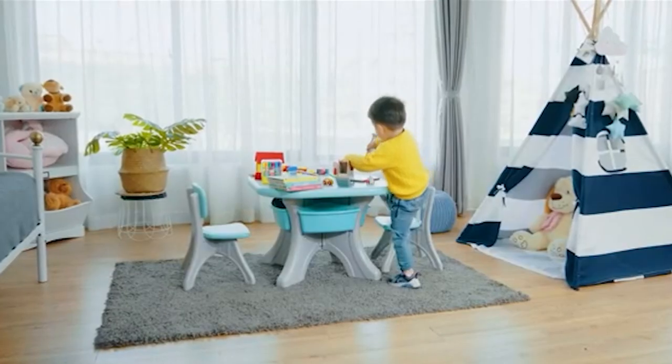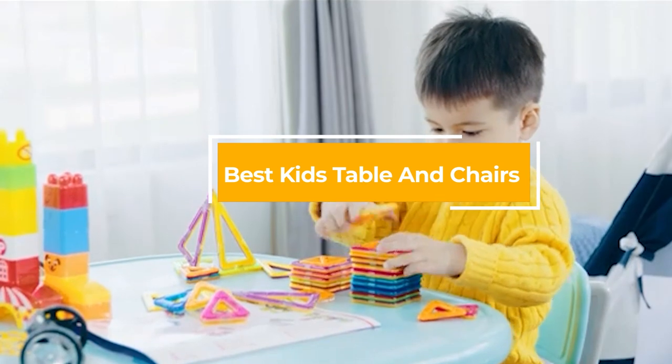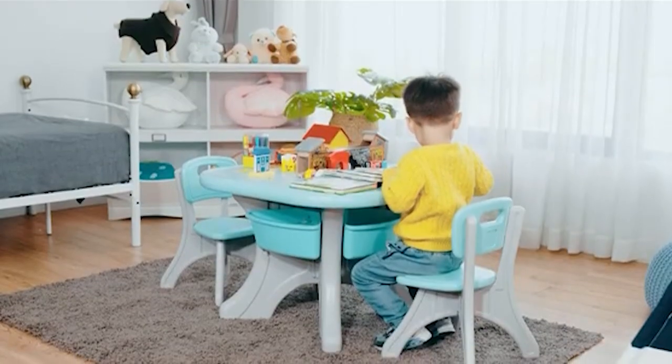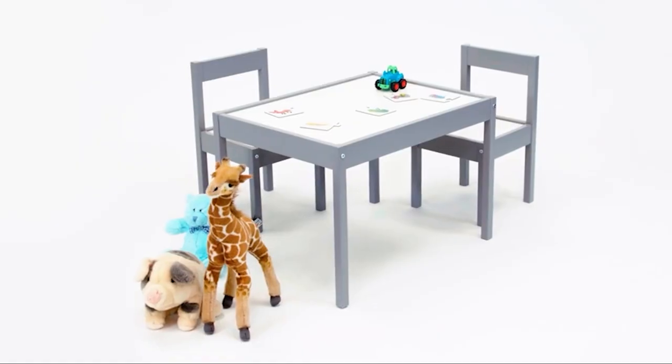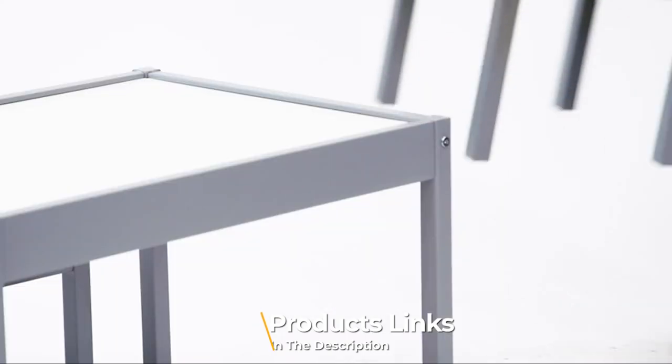Hello guys, in today's video we're going to check out the best kids tables and chairs this year. I made this list based on my personal opinion and I tried to list them based on their price, quality, durability, and many more. To find out more information about these kids tables and chairs, you can check out the description below.